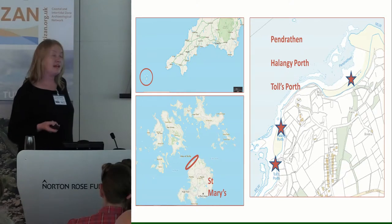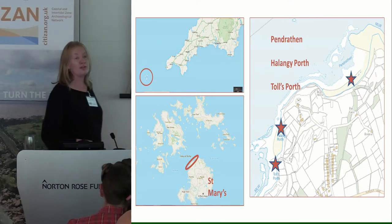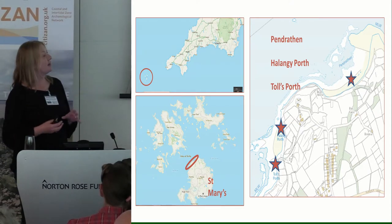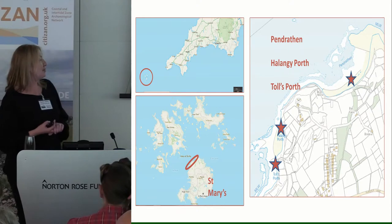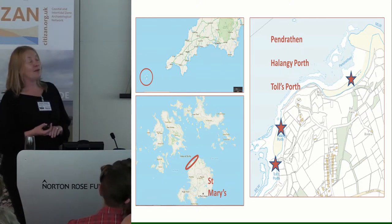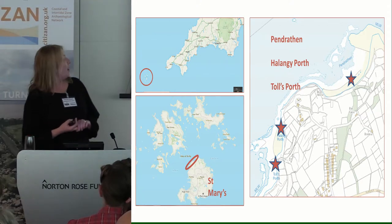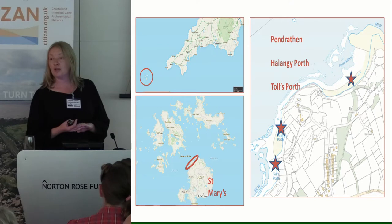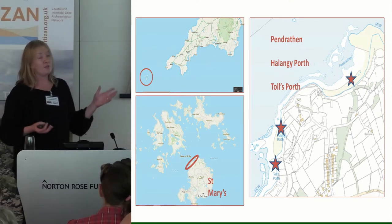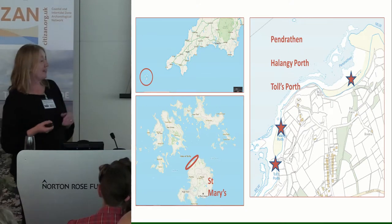We concentrated our attention on the north of St. Mary's Island and looked at three sites, with a training session covering three days — visiting one site each day. The first, further south, is Tolles Port, which has a really interesting mishmash of archaeology: a supposed prehistoric village, a Romano-British Kist Cemetery, and a Civil War Battery. We then moved slightly further north to Helangi Port where a colleague did a fantastic 3D model — a definite prehistoric settlement, thought to be late Bronze Age to maybe Iron Age, literally eroding out of the cliff.